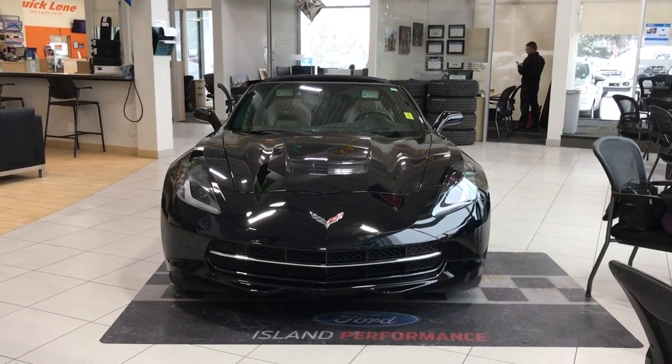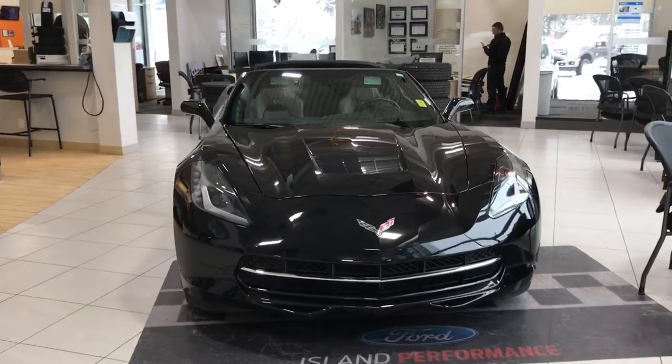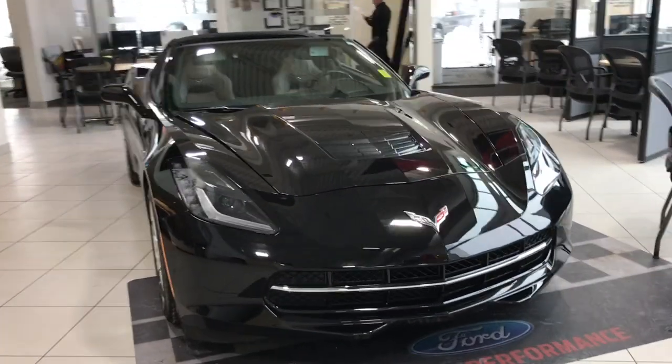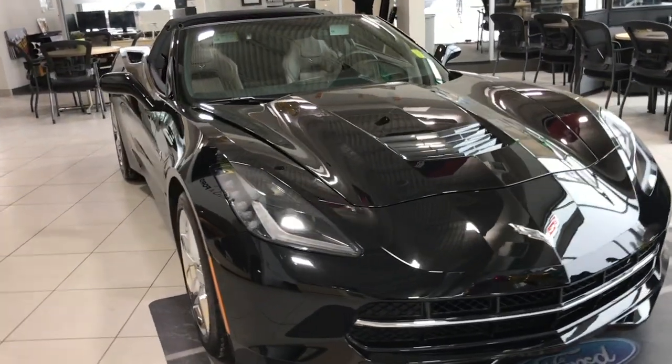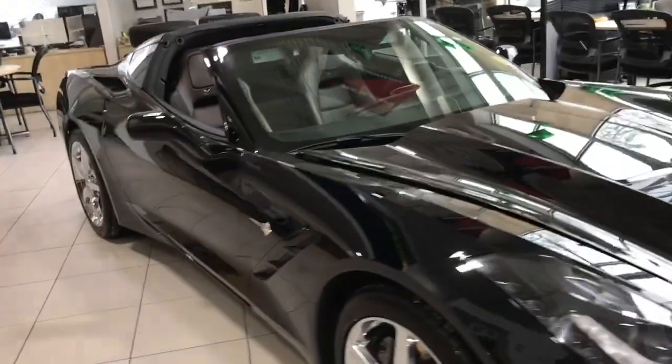Thanks for joining us today at Island Ford Superstore, located on North Cross Road in Duncan, BC, off the Trans-Canada Highway. You can visit us online at islandford.ca for more information and a full description of this vehicle. There are more pictures and full-length video to come.